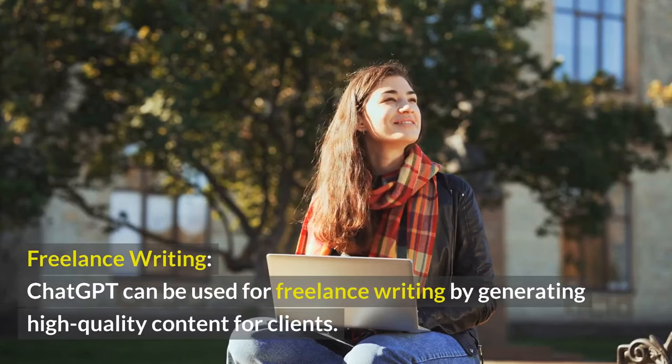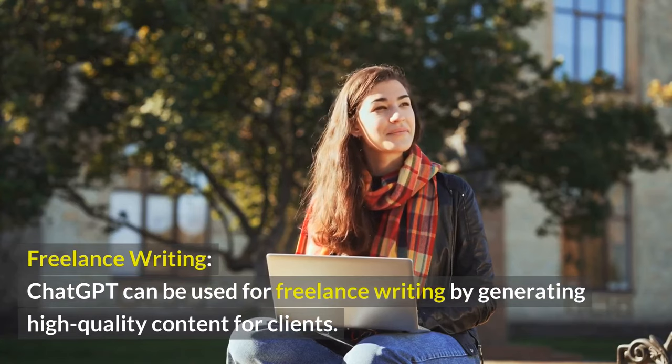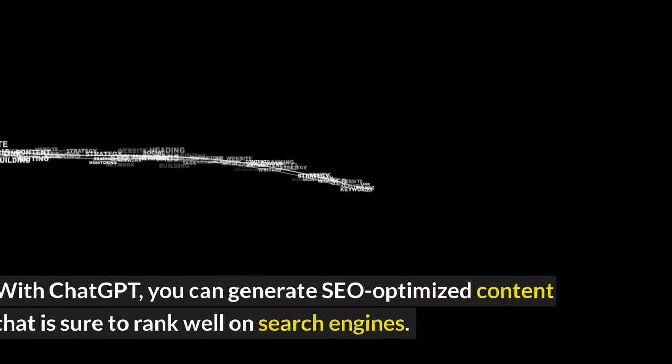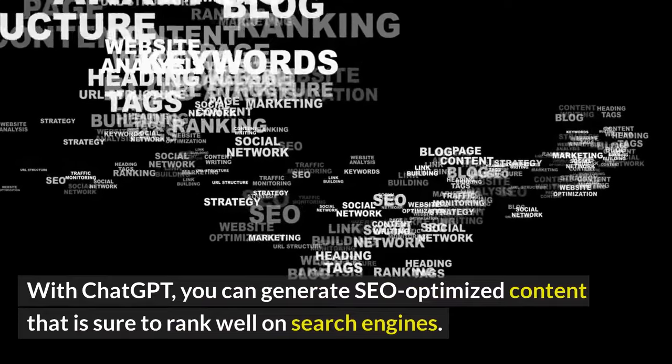Freelance writing. ChatGPT can be used for freelance writing by generating high-quality content for clients. You can offer your services as a ghostwriter, copywriter, or blog post writer. With ChatGPT, you can generate SEO-optimized content that is sure to rank well on search engines.